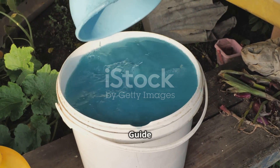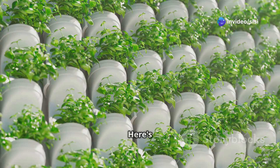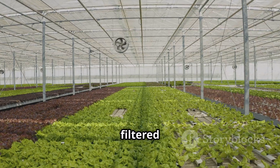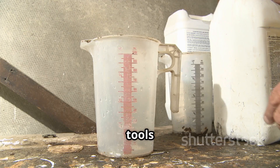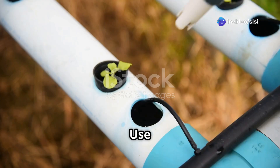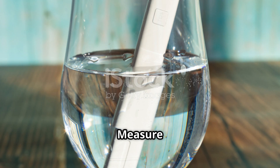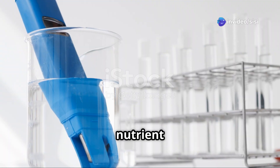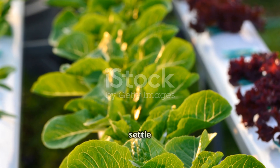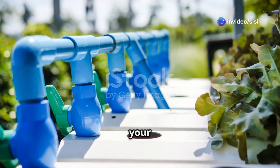Mixing your hydroponic nutrient solution might seem intimidating, but it's simpler than you think. Here's a step-by-step guide: Start with clean, filtered or distilled water. Measure carefully using separate tools for each nutrient. Add nutrients gradually — always add nutrients to the water, not the other way around. Stir gently, then check and adjust pH using a pH meter or test kit; the ideal pH is between 5.5 and 6.5. Measure EC using an EC meter for nutrient concentration, and adjust by adding nutrients or diluting with water. Let the solution settle for a few hours to stabilize pH and EC, and follow nutrient brand instructions while adjusting dosage based on your plant's needs.